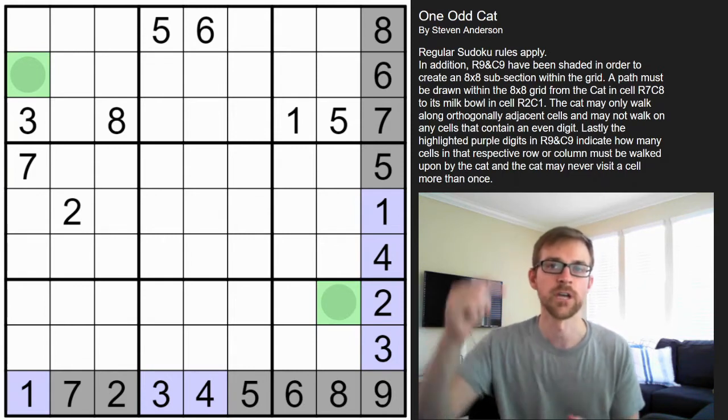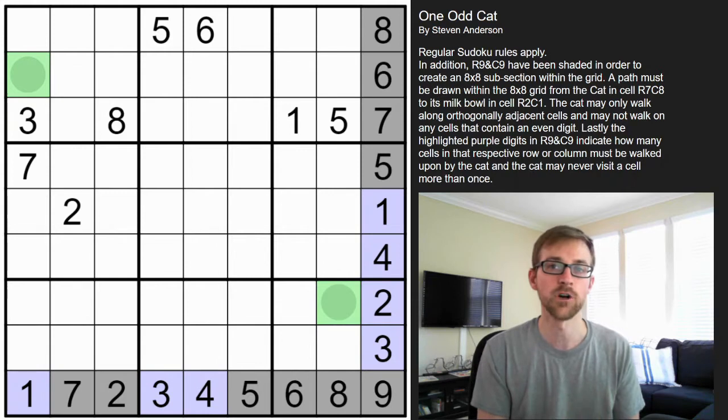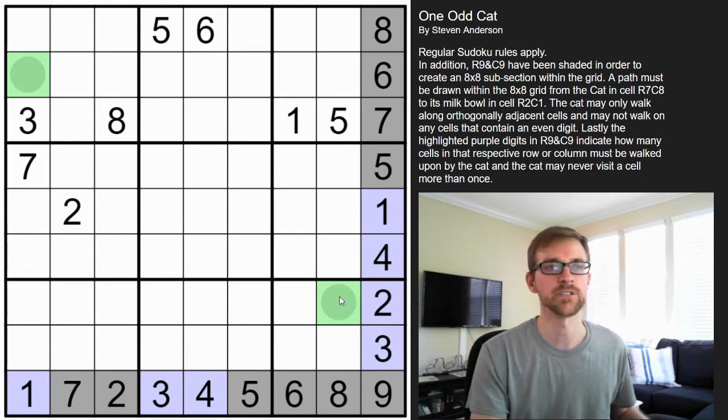If you want to give this puzzle a try before seeing the solution, go ahead and hit the link in the description below. It works just like a regular Sudoku: each row, column, and box is going to contain the digits one through nine without repeating. The additional rule states that there's a cat in this cell that must connect with its milk bowl up here, and it does so by walking orthogonally — so it might move like that. It can't walk diagonally, and it can't walk on any cells that are even digits, so it walks orthogonally only on odd digits. I've also highlighted cells in the ninth row and column to make this eight-by-eight subsection, so the cat is only going to walk in that area.